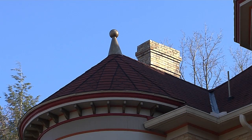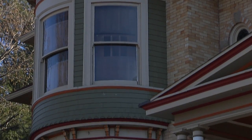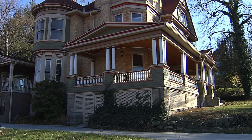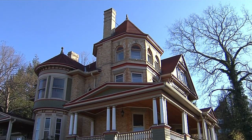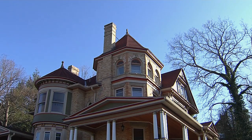Every house has a story. Chances are, a prominent house in a historic neighborhood has quite a story to tell. 515 Grand Street in Morgantown's South Park neighborhood is one of those houses that everyone seems to know. The house was designed by Franklin Barber and built for I.G. Lozell in 1901.